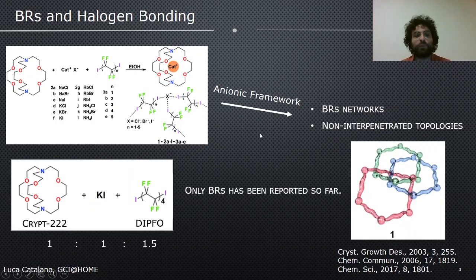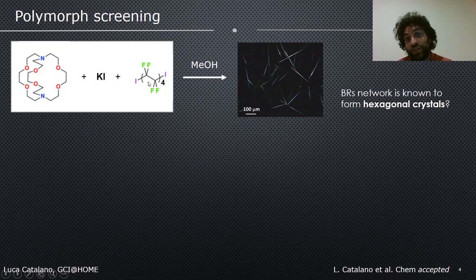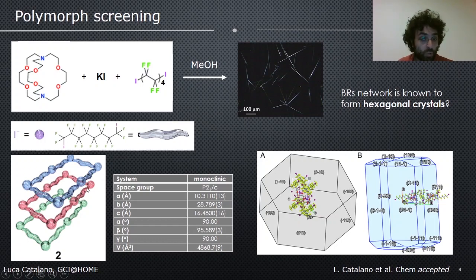Our initial idea was pretty simple. We take the most studied system — cryptand-222 with potassium iodide and 1,8-diiodo-perfluorooctane in a 1:1:5 molar ratio — and we tried to explore if there is the possibility to obtain novel topologies, given that this system is known to form only Borromean rings networks. We wanted to perform a polymorph screening. We started in solution, and we discovered that by simply switching from ethanol to methanol, it is possible to obtain nice needle-like crystals. This is surprising because Borromean rings networks based on halogen bonds are known to form hexagonal crystals. We solved the structure of these needle-like crystals and were able to discover a new polymorph based on a non-interpenetrated network.